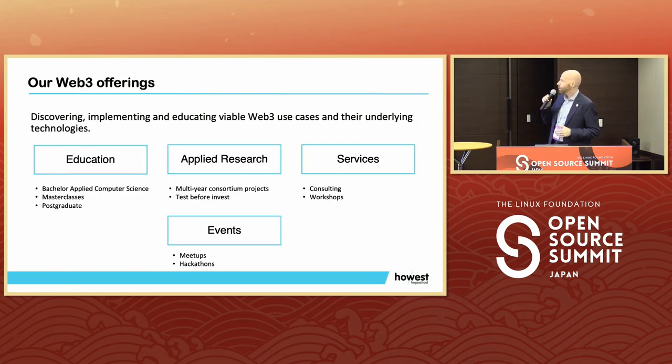What we are offering regarding Web3 is education through our bachelor program Applied Computer Science. We organize master classes, which are online in English and can be flexibly followed. We are also working out some postgraduate degrees. We do applied research — multi-year consortium projects where we bring together organizations and build proof of concepts with them. We can also do tests before invest, enabling enterprises to gain experience and find funding. Next to this, we also provide services, consulting and workshops.